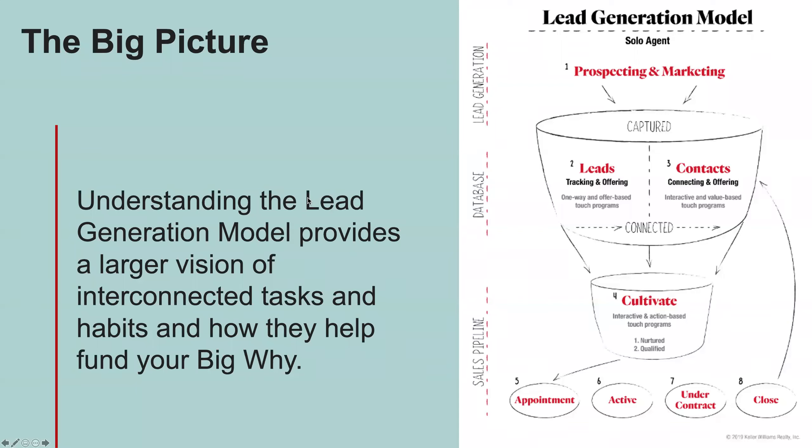Understanding the lead generation model provides a larger vision of the interconnected tasks and habits and how they help fund our big why. Most of us weren't born saying we'd be real estate agents — we have big whys. For me, mine is transformational leadership: transforming as many lives as possible and helping people achieve their dreams. Real estate offers an unlimited amount of income that can fund whatever you want your life to look like, and lead generation is how you get there.